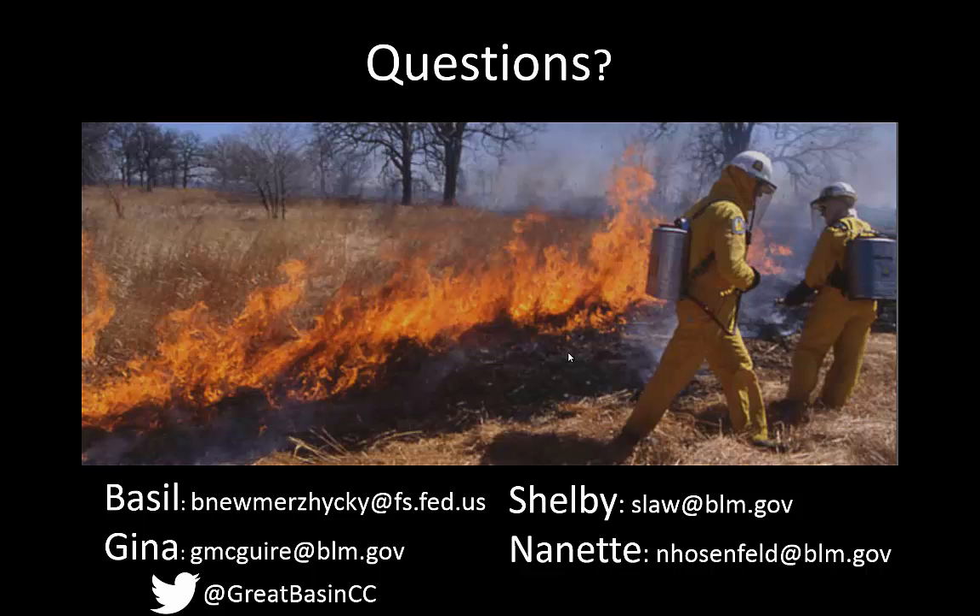So that's it. If you have any questions, please feel free to contact us. Our information is on the screen, and you can also find us on Twitter. Thank you.